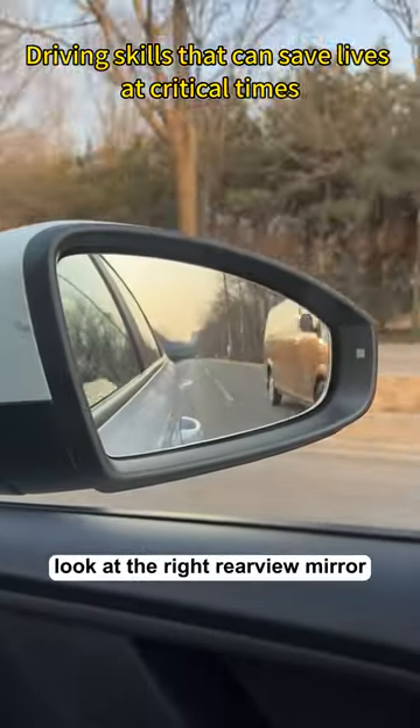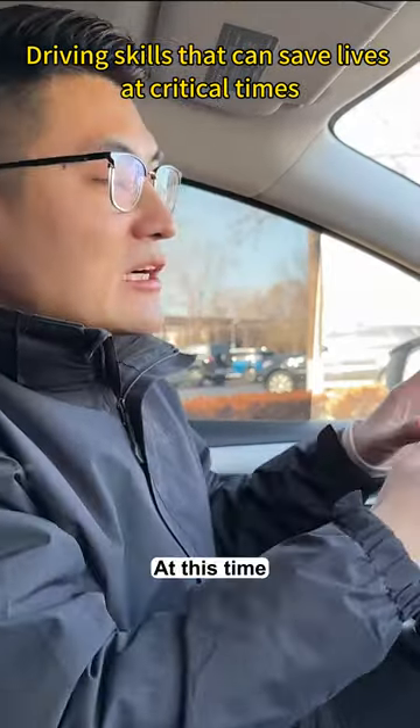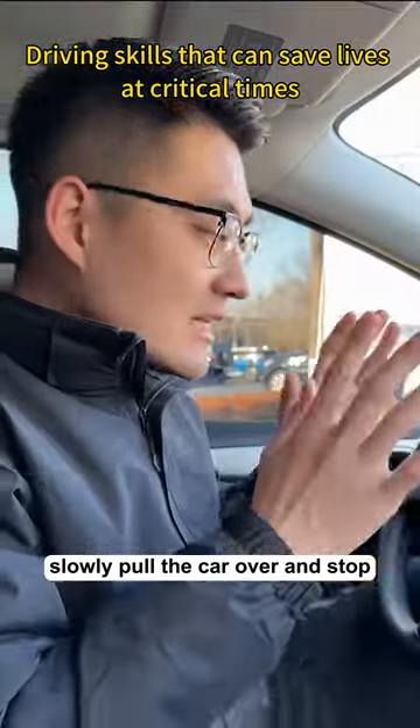At the same time, look at the right rearview mirror to see if there is a car coming from behind. If not, turn on the right turn signal, then slowly pull the car over and stop.